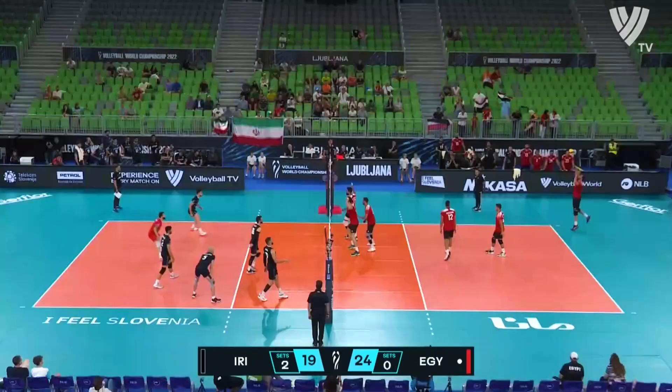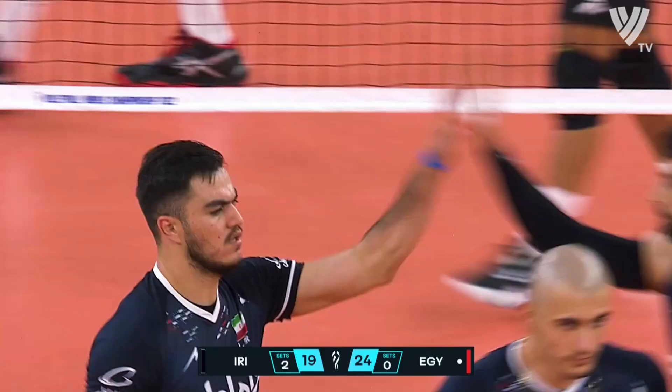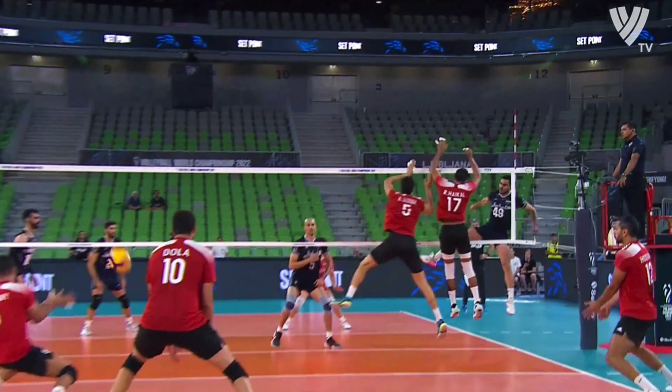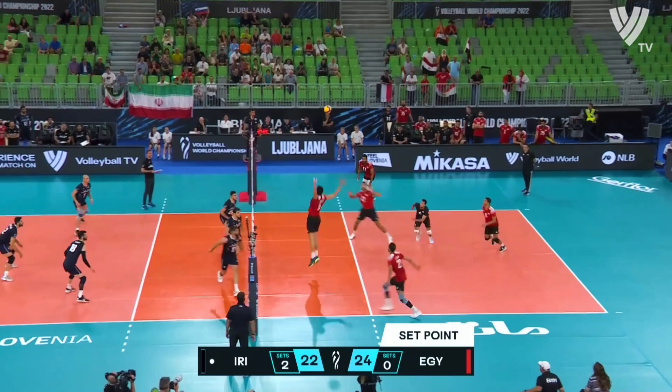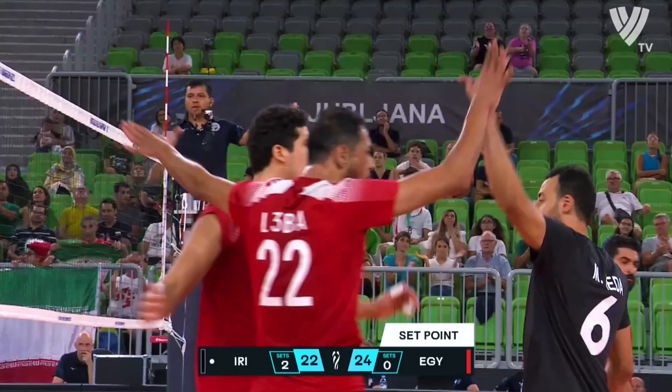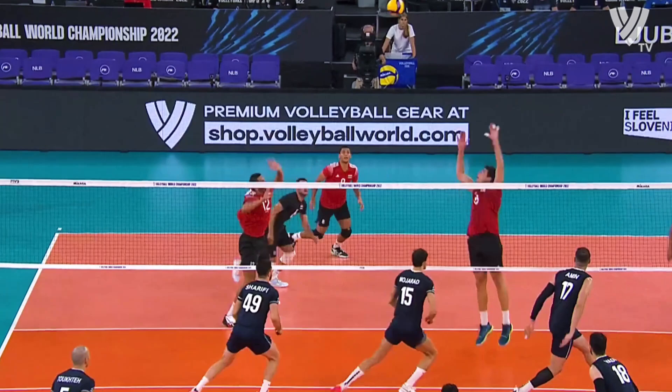And for the first time in this tournament, we can say: set point Egypt. They've still got four more. Why didn't Sharifi do this six or seven points ago? No pressure off — set's gone. Suddenly you've got to keep it in play, of course. That's a good one. Liba — that'll do it. That'll do it, and they earned it, kind of in that second half of the set, playing some inspired volleyball.